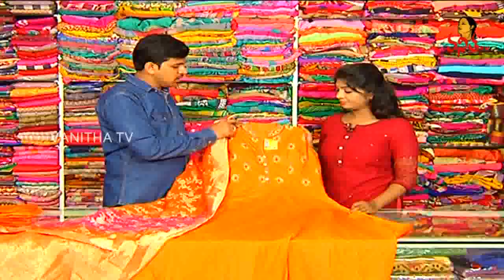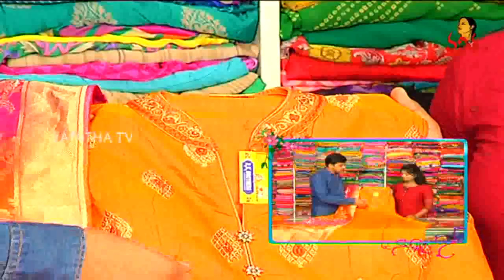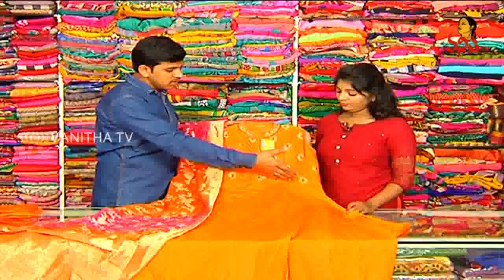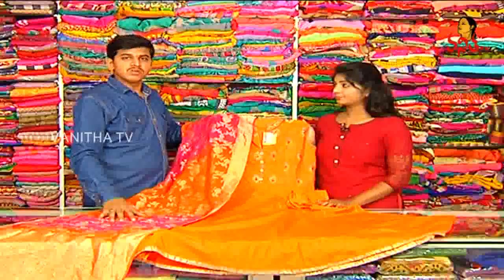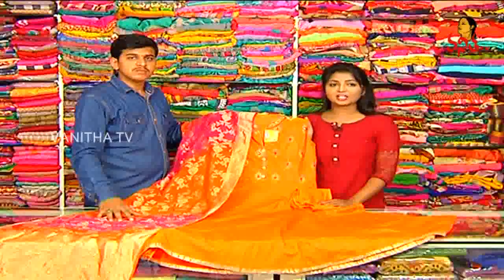Next dress: pure silk, jute model. Neck part — color neck, antique-jerry style. The top part has thread work and gold color decoration. Long length. The price is only 2,260 rupees wholesale price, and this dress is available at RK Brothers.